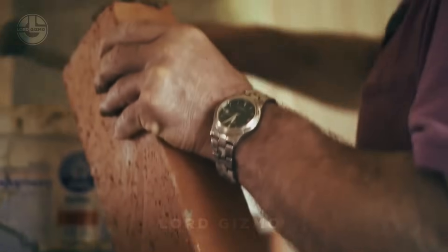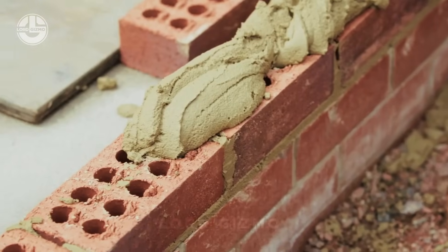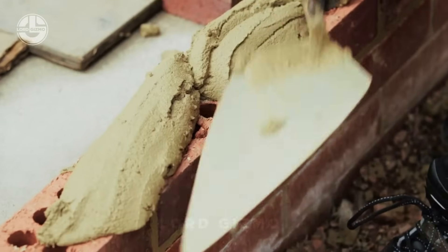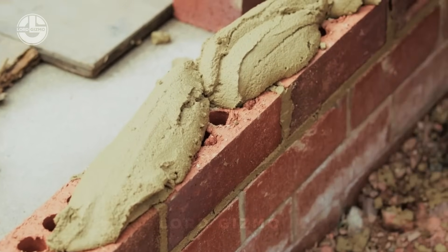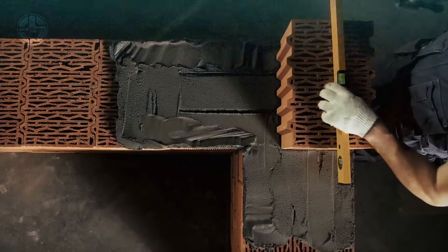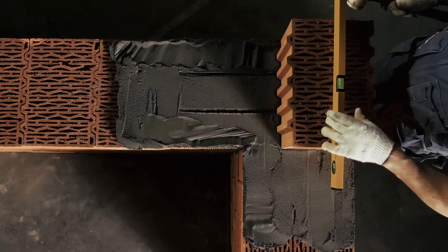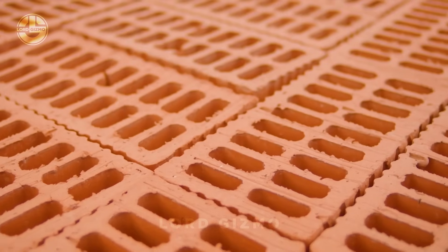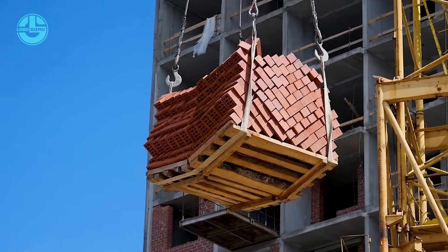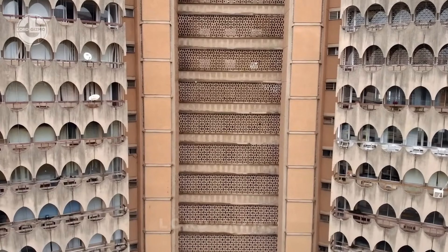Each brick design has a unique application in construction. For instance, you can build walls with solid bricks, but engineering bricks are preferred for foundational layers. They are particularly effective in areas below the damp proof course to prevent moisture ingress. Hollow bricks are lightweight and offer thermal and sound insulation. Air bricks, or vent bricks, have small openings which allow air to flow through, promoting airflow and reducing moisture buildup. You can use them to build cavity walls.